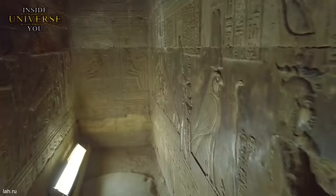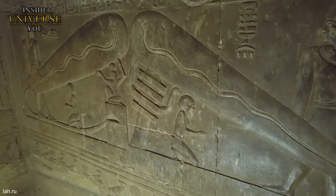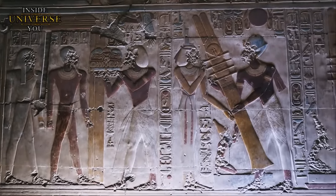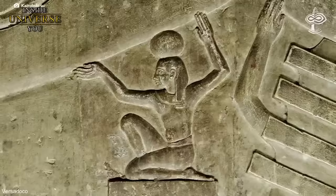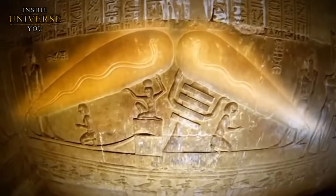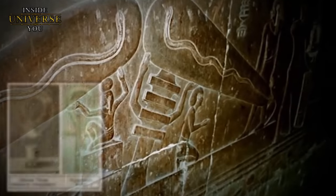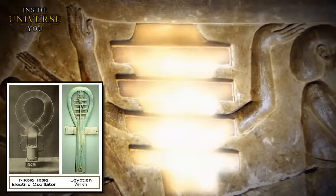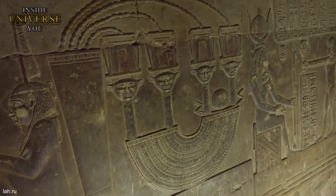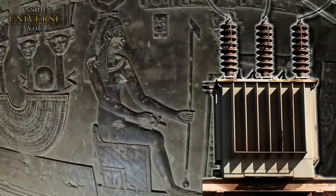The Dendera Light is a fascinating topic steeped in mystery and intrigue, centering on the bas-reliefs in the Hathor Temple at Dendera. These reliefs have sparked widespread speculation and debate about the possibility of ancient Egyptians having knowledge of electricity. The reliefs depict what some interpret as large, elongated objects reminiscent of light bulbs, with priests holding these objects aloft. Inside them are snake-like forms, which some suggest represent filaments. A two-armed Jed Pillar is also present. On another bas-relief, a peculiar device is depicted featuring lines extending from an object — often likened to a necklace, it also bears resemblance to a stylized technological device.